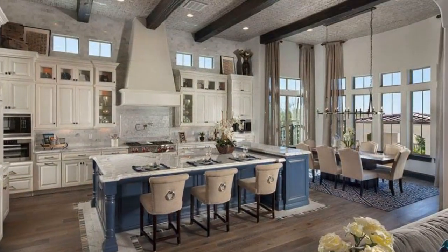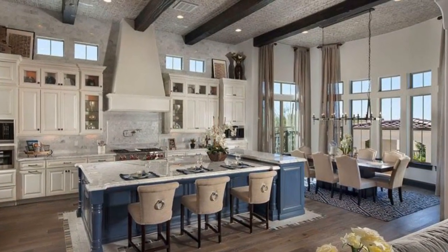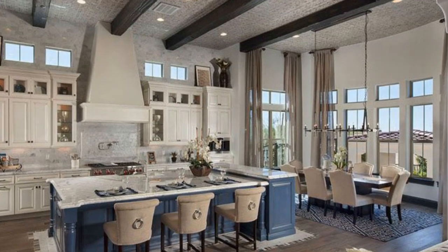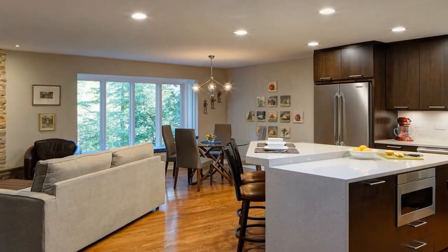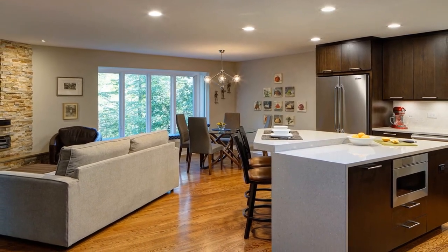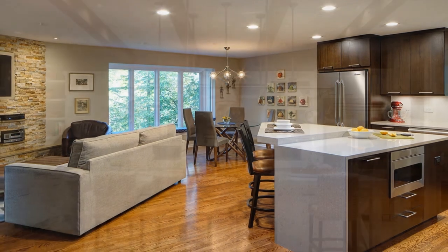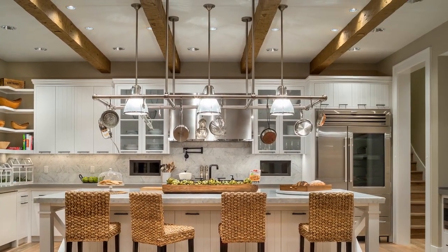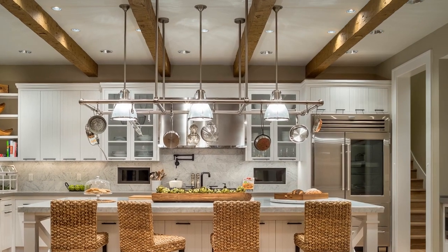Functional Islands: Integrating a functional kitchen island is a key design element for open floor plans. Islands serve as a natural divider between the kitchen and adjacent living spaces, providing additional counter space and storage. Opt for an island that complements the overall design scheme while offering versatility for cooking, dining, and socializing.